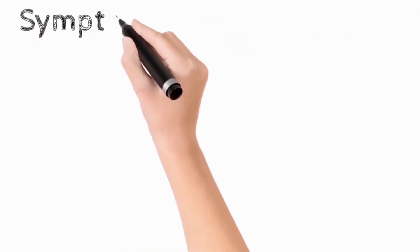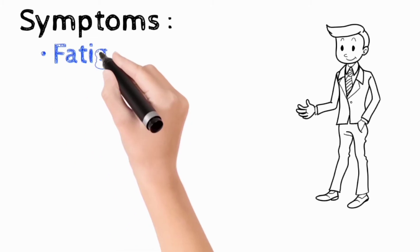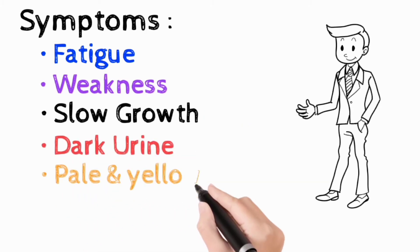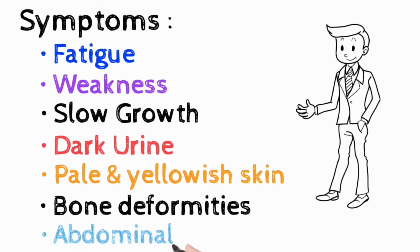The main symptoms of thalassemia include fatigue, weakness, slow growth, dark urine, pale and yellowish skin, bone deformities, and abdominal swelling.